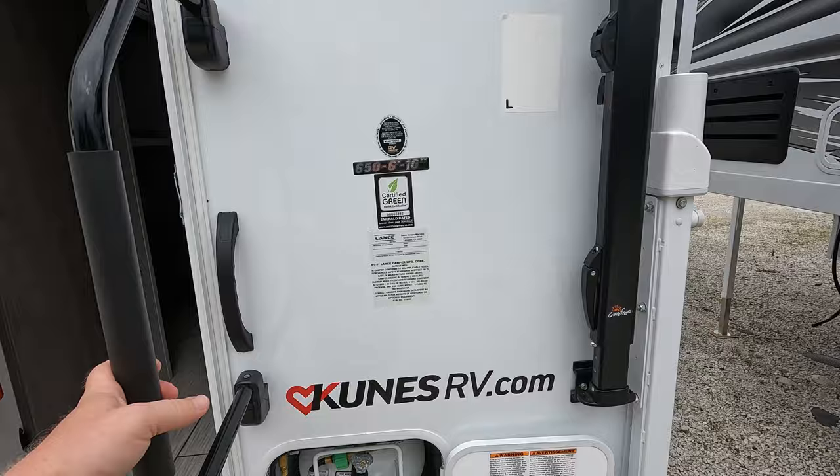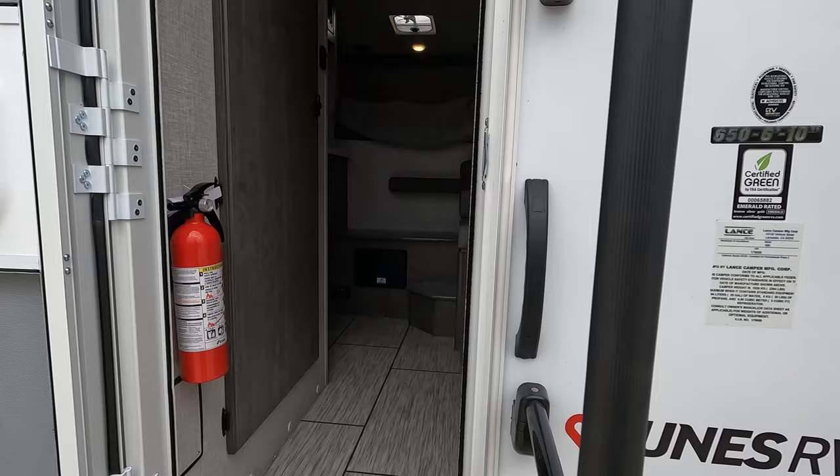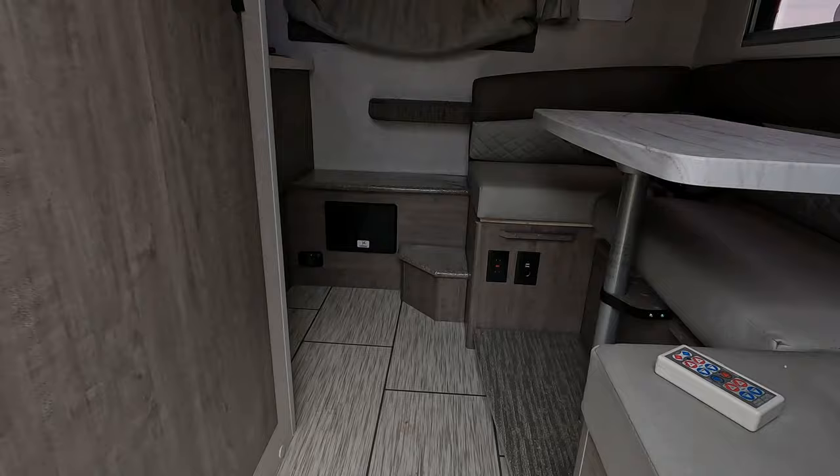The weight on this thing is actually pretty darn light. Here is the manufacturer tag telling me 2,264 pounds. Propane is down below — they have it on its side just to fit, because again this is a smaller unit. I'll step on in and show you around.